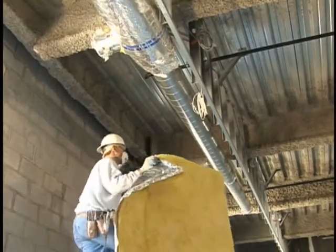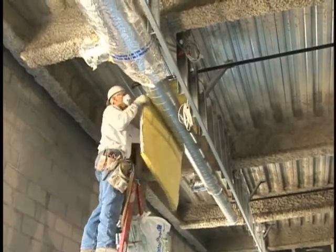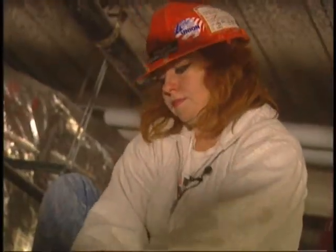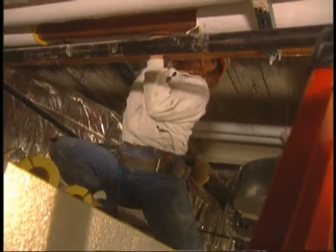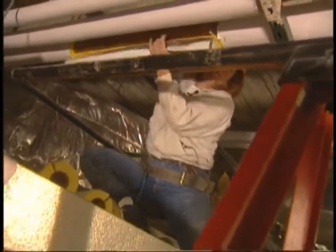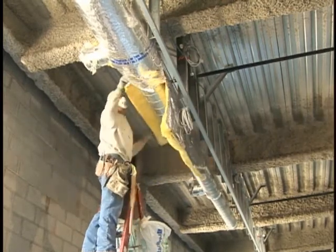When steam or liquid in a pipe has to stay at a constant temperature, the skills of a heat and frost insulator are needed. These men and women are skilled in applying and securing materials that insulate pipes on systems like boilers, hot water heaters, refrigerated storage rooms, and HVAC systems.